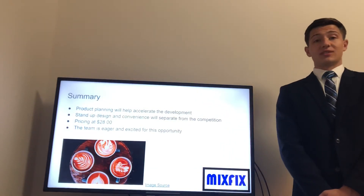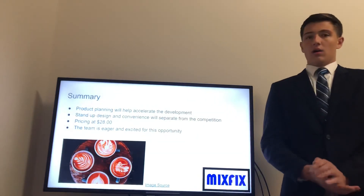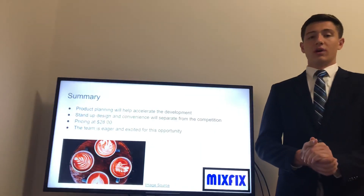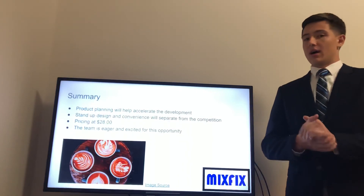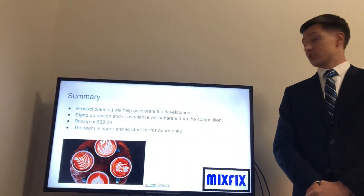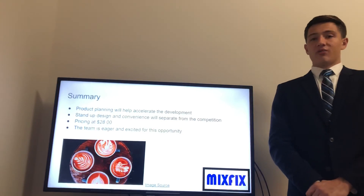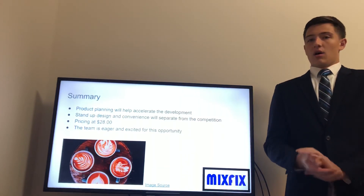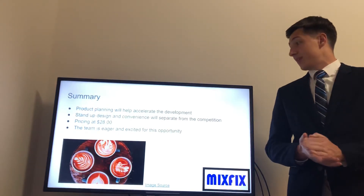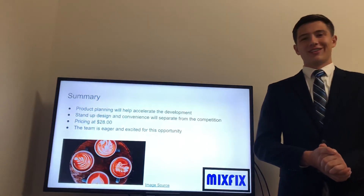Finally, to summarize this presentation: our detailed project plan will allow us to rapidly develop our product. The feedback we received from customer interviews has allowed us to create a design that will maximize customer satisfaction and set us apart from the competition. Furthermore, our team's projected profit along with units sold has allowed us to determine that the Mix Fix is economically viable. This concludes our presentation — thank you for listening.